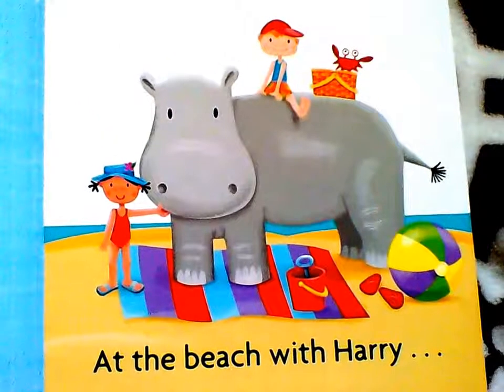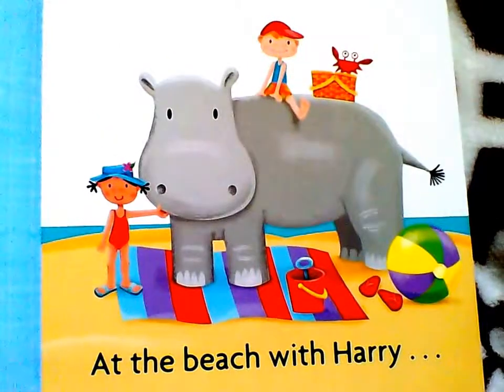Hello, friends! Here we have another book. It's called Hide and Seek, Harry on the Beach.